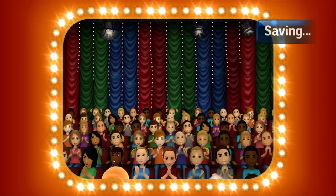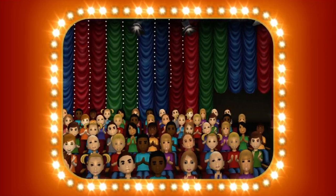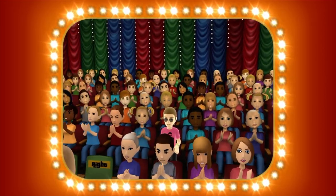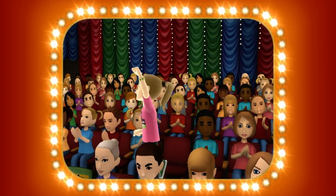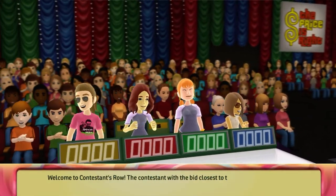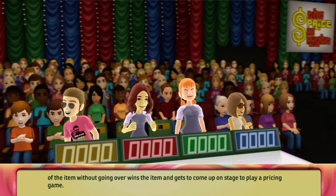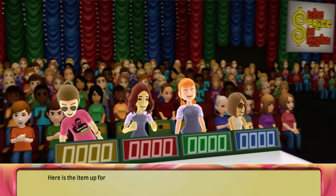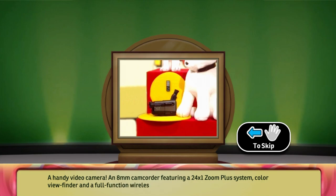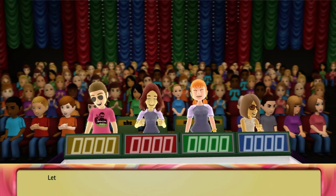Here it comes, television's most exciting hour of fantastic prizes, the fabulous 60-minute Price is Right! Come on down, you're the next contestant on the Price is Right! Welcome to Contestant's Row. The contestant with the bid closest to the actual retail price of the item without going over wins the item and gets to come up on stage to play a pricing game. Here's the item up for bid: a handy video camera — an 8-millimeter camcorder featuring a 24-by-1 zoom plus system, color viewfinder, and a full-function wireless remote.